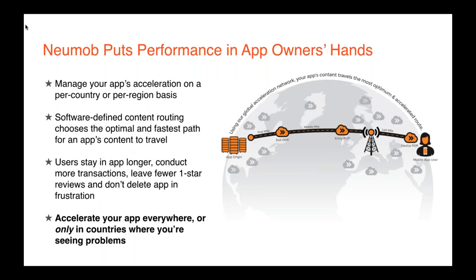App owners have full control to manage acceleration only in countries where they're seeing issues — if it's behaving perfectly in the US or Europe, they can accelerate only where it's not. It's also important to note what a difference an accelerated app makes during peak congestion times when network resources are scarce — think train stations, airports, other public transportation during rush hours. Numob Accelerator proxies app traffic over our global acceleration network, giving these apps a priority slot in a congested area, making users a lot happier and more willing to stick with those apps.